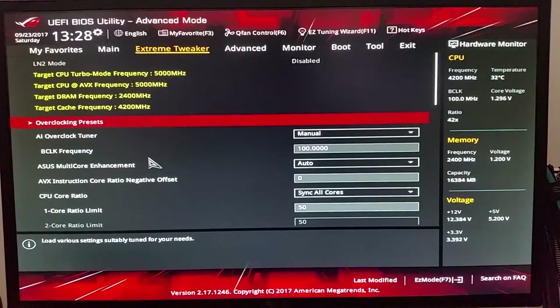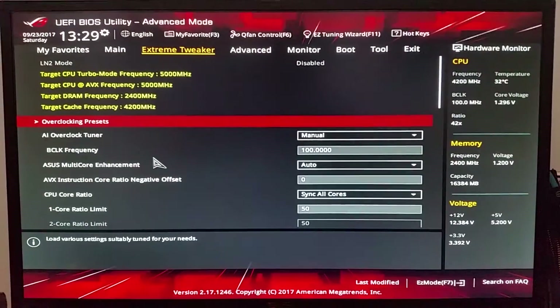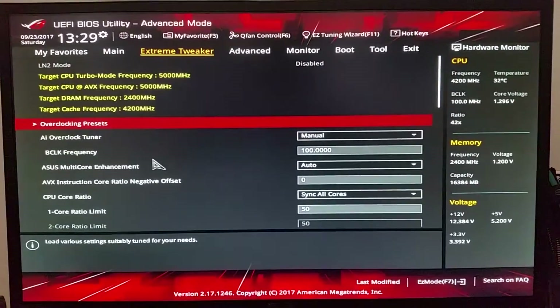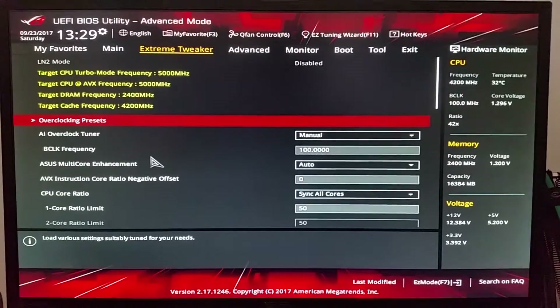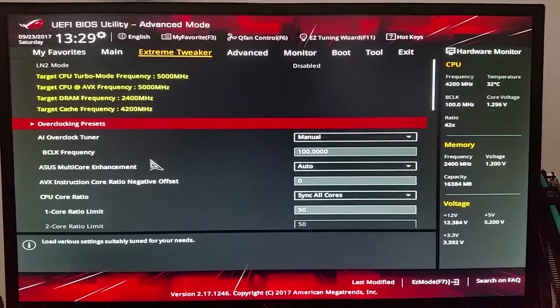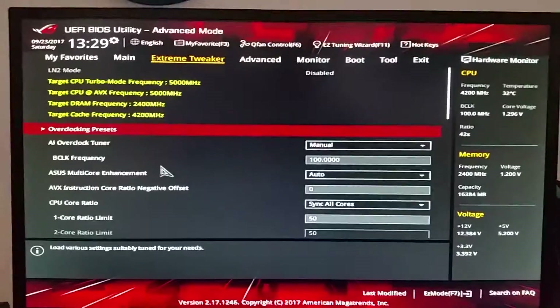Hello everybody. Today I have a video showing the results for my delidding my i7-7700k and overclocking to 5 gigahertz. I'm going to have skip points throughout this video, so if you don't want to see the BIOS settings which I'm about to go over, you can skip ahead to the testing and the overview of what I did for delidding.